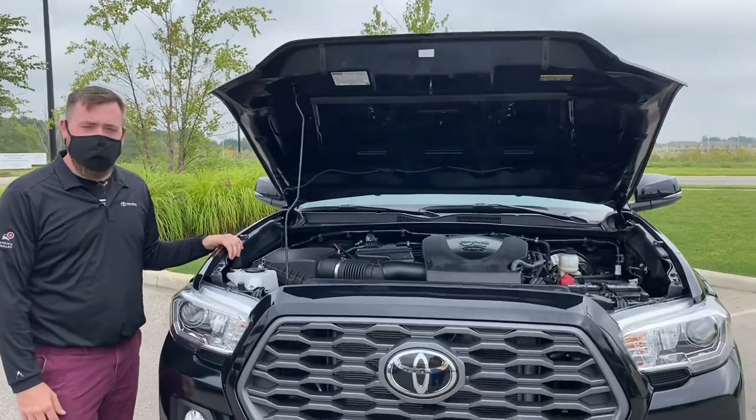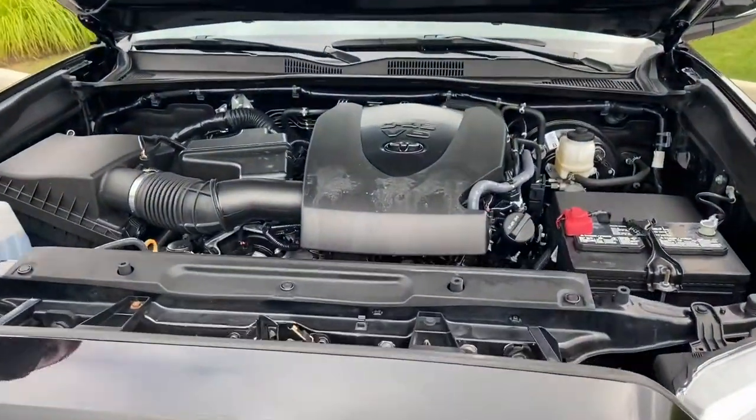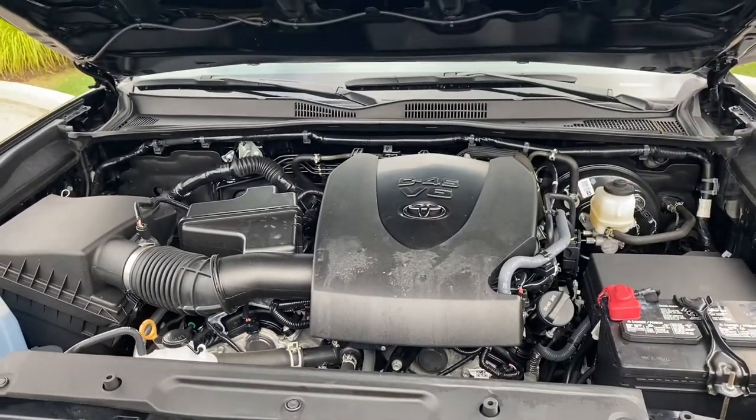Under the hood of this one-owner, accident-free vehicle you're going to find a torquey 3.5-liter V6 that's always been serviced by Toyota dealers.